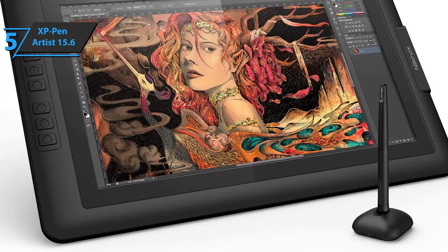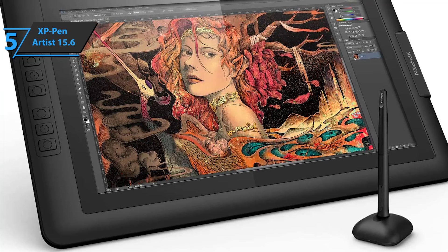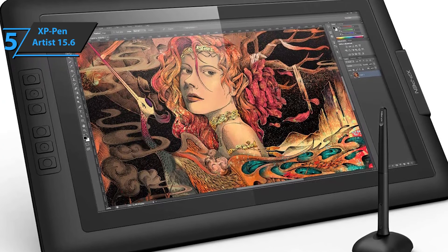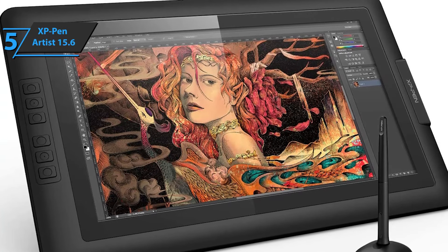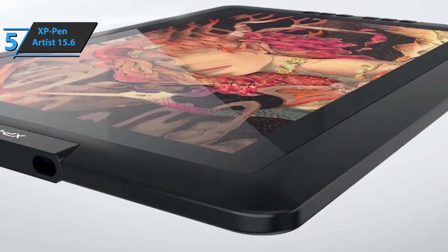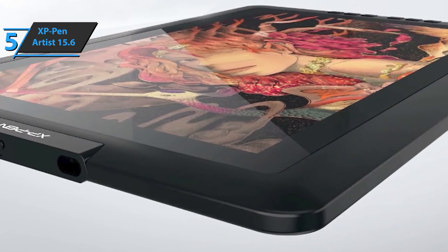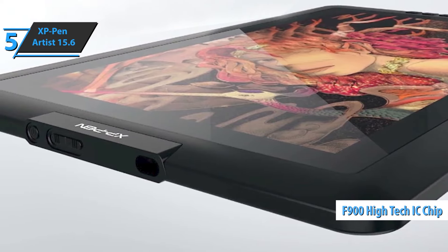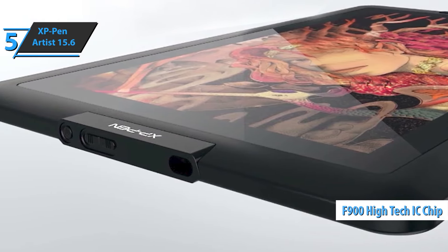The width is only 11 millimeters, which makes the device light and highly portable. It also has an ergonomic side for holding the tablet with a soft and firm touch. The active surface is large enough for you to work comfortably, while the solid glass design minimizes damage from vibration and pressure on the device. This tablet has also adopted a new high-tech IC chip F900 that improves overall impact performance.